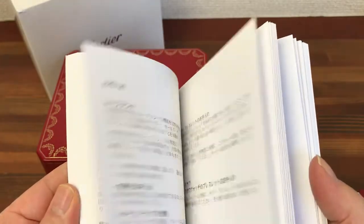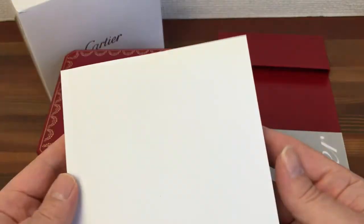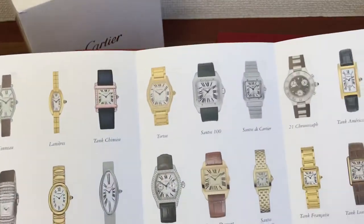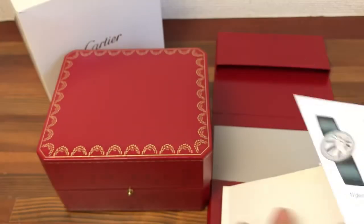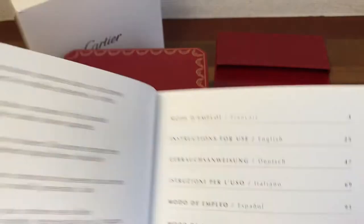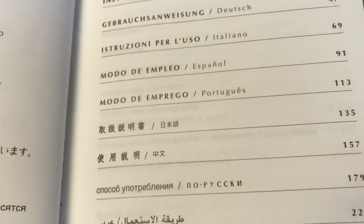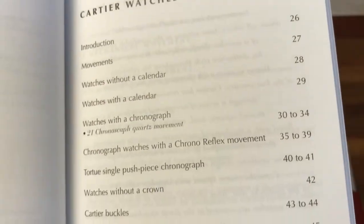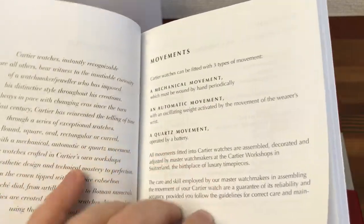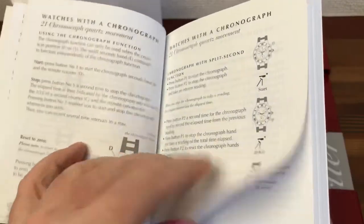This shows details about the certification, and this box covers a range of watches. The booklets are in multiple languages and cover quite a few different movements.